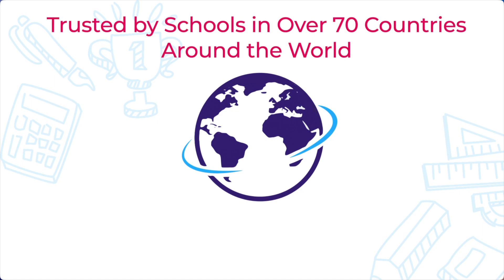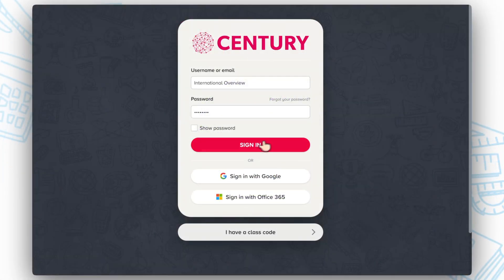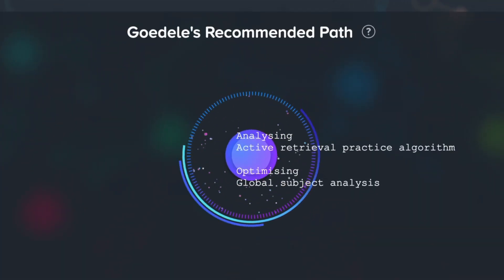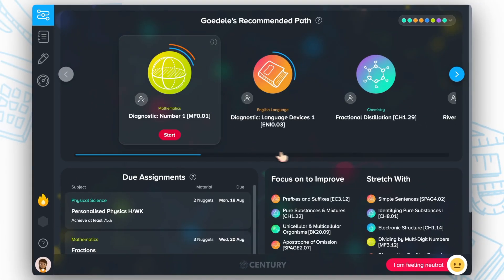That is why we are trusted by schools in over 70 countries and have a presence in every major British international school group. Powered by Sentry's machine learning, the recommended path constantly adapts to each student, presenting topics based on their progress and unique learning needs.